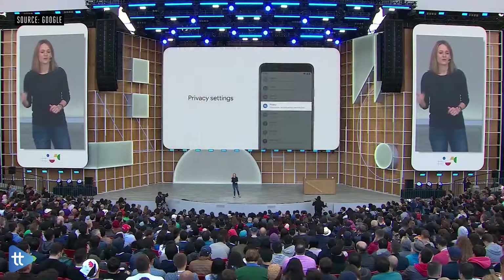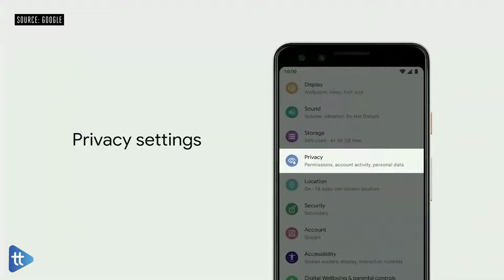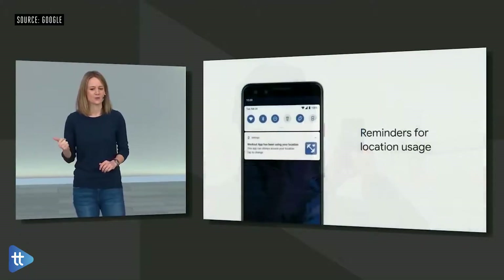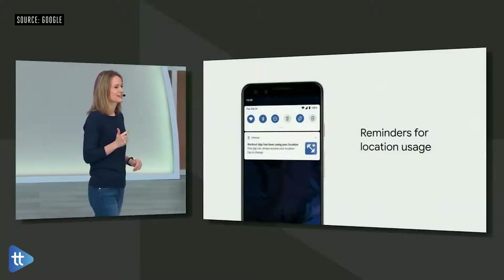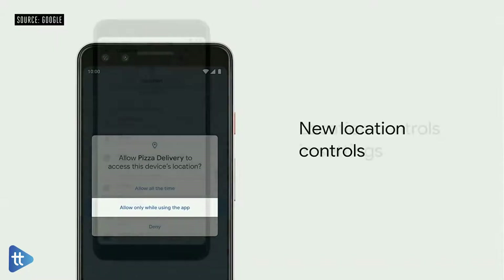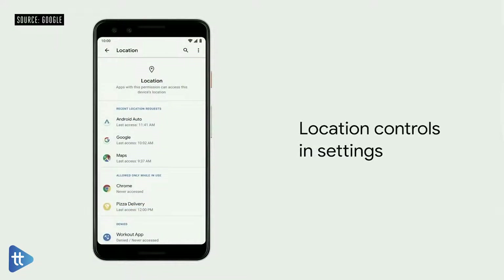You should always be in control of what you share and who you share it with. In Q, we've brought privacy to the top level in settings, where you'll find activity data, location history, and ad settings — all in one place, and you decide what's on or off. Your device will give you helpful reminders whenever an app accesses location when you're not actively using that app. We've brought location controls to the forefront in settings, so you can quickly review every app and change location access with simple controls.